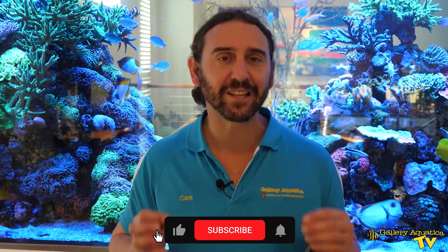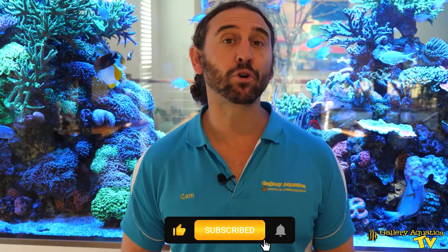If you enjoyed it, don't forget to hit the like button and make sure you've subscribed to our channel so you don't miss an episode of Gallery Aquatica TV. Thank you so much for watching. I'm Cam the Fish Guy. Happy reefing!